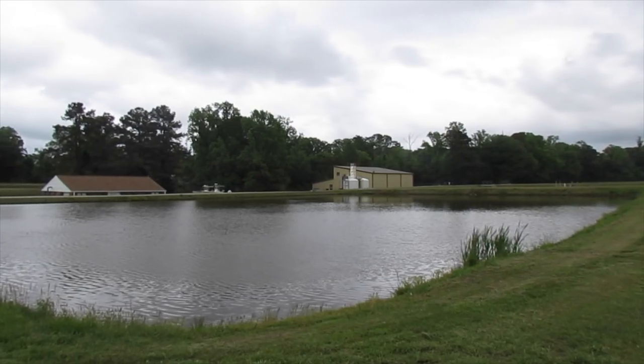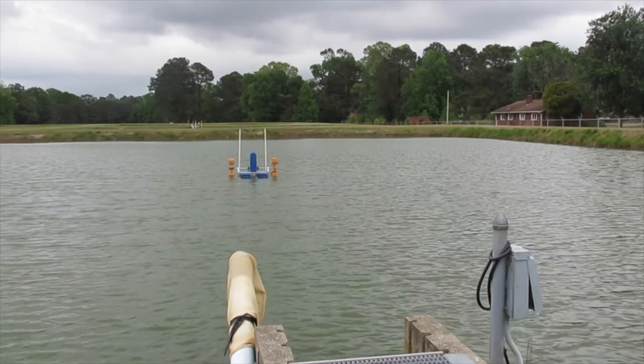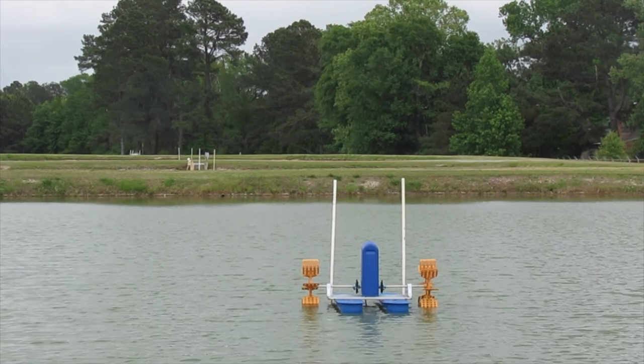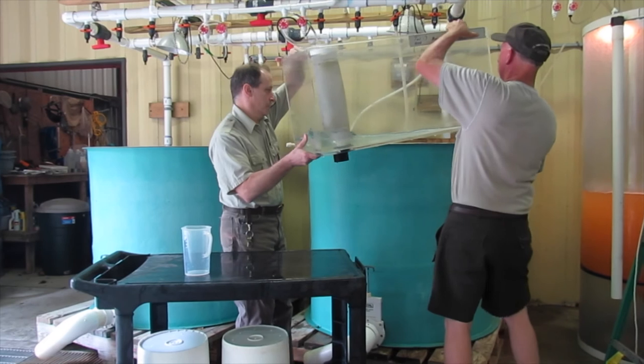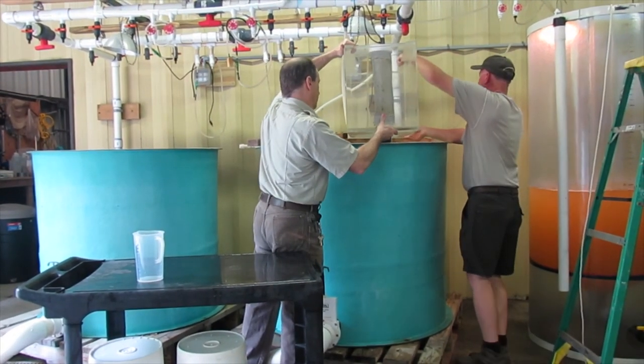Our fish hatcheries generally raise fish for restoration of U.S. waters — public waters, national wildlife refuges, military bases. The bulk of our production is Atlantic striped bass. We also do American shad, blueback herring, and lake sturgeon.